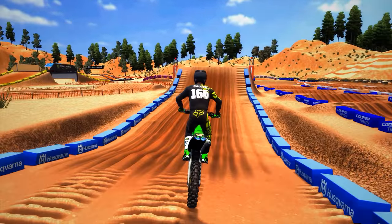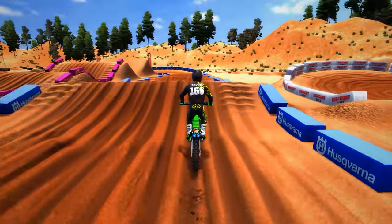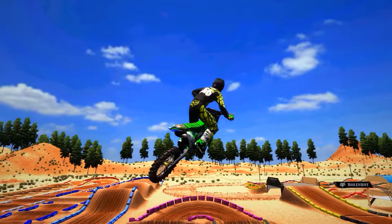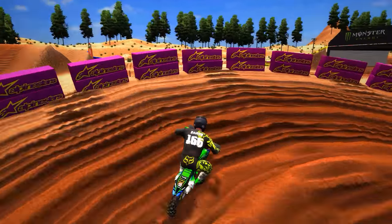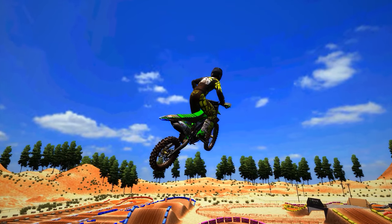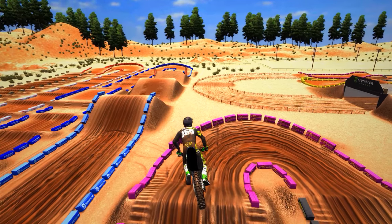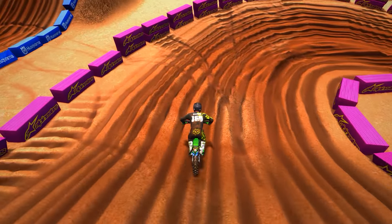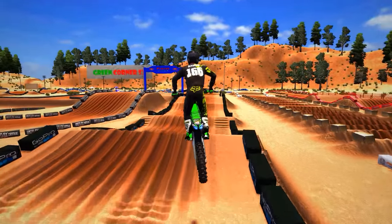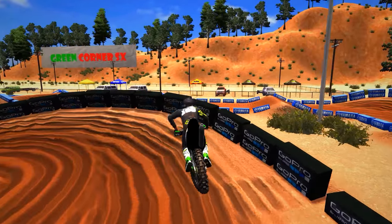I figured out it's better to roll this section so you can get this gigantic triple right here. And right here you can actually jump this entire section — let me show you guys. That jump is insane. I've cased it so many times, it's hard as hell to do. This section right here, I don't know what to do — there's a bunch of different options, and that goes for the whole entire track.